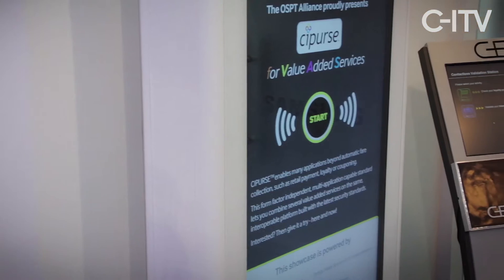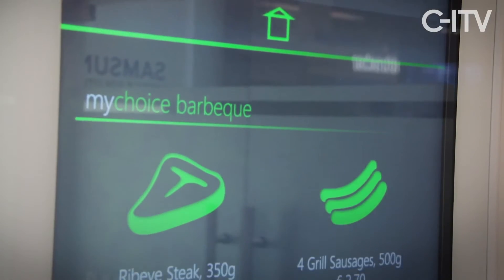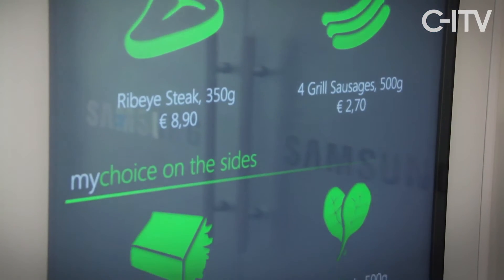Our live demonstration does not only show the form factor independence of the Cypress scheme — it also demonstrates the possibility to use additional schemes like Cypress L for the low end, where the transport organization only would like to have a ticket application. In addition, you can use Cypress S and Cypress T to have multi-applications.